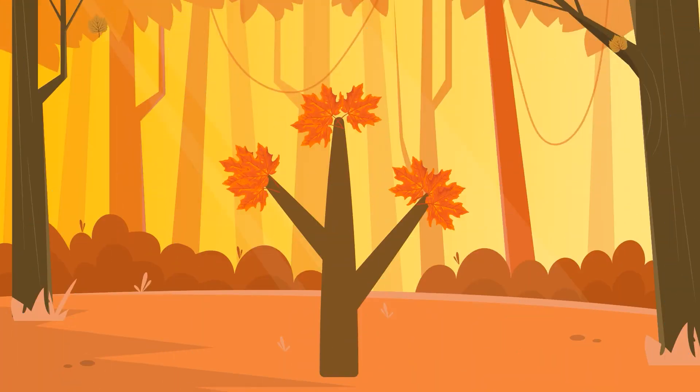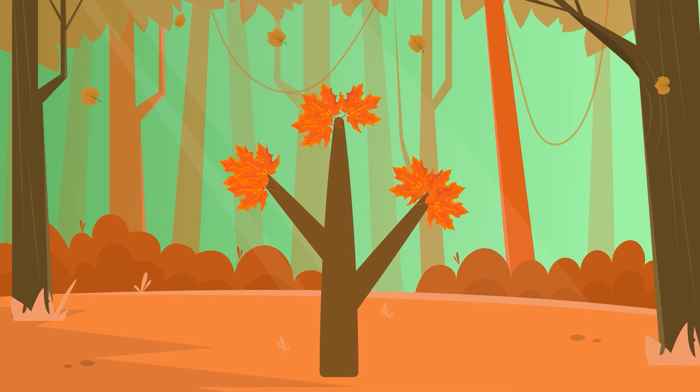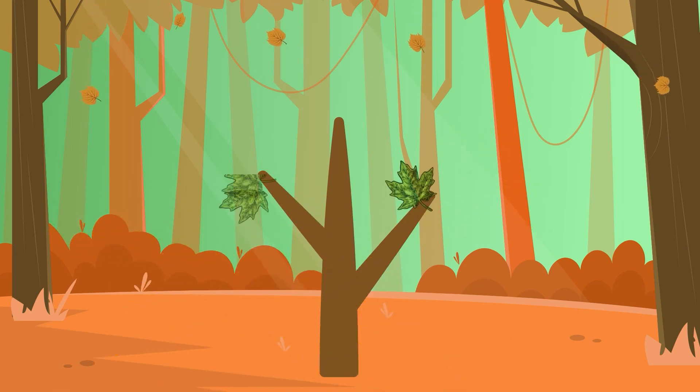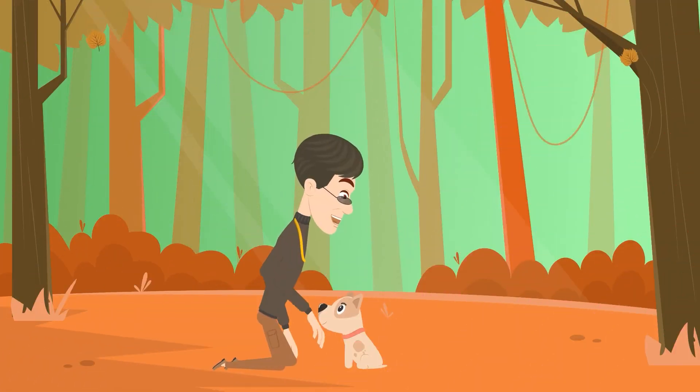Incidentally, aside from changing leaf color in autumn, maples and other trees will also shed their leaves eventually in a sort of rebirth. Where the leaf is attached to the tree, a unique layer of cells appears. In time, this will cause the leaf to get severed and fall to the ground, leaving just a scar and getting the tree ready to sprout new leaves come springtime.